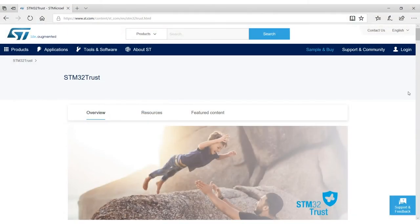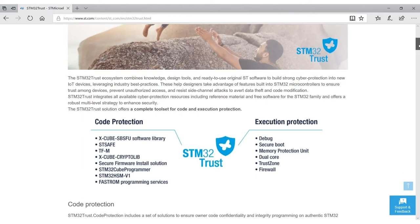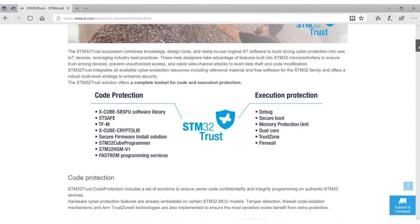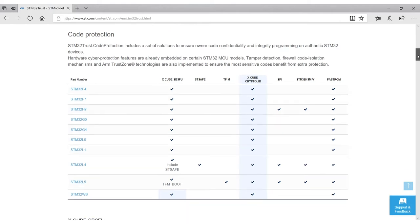With STM32 Trust, one of the things we're highlighting today is a new landing page on ST.com. At ST.com/STM32Trust, we're aggregating all of our security information.